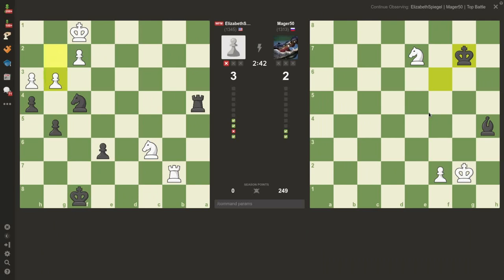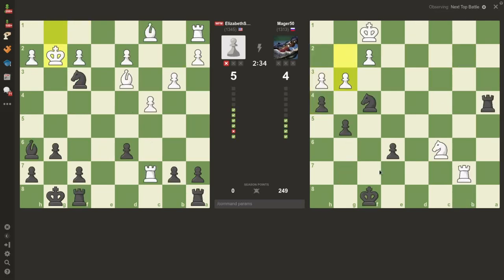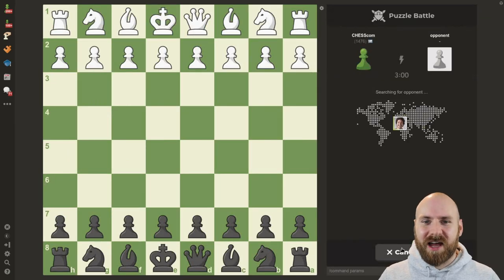You can see both players' boards in front of you, and you can try to solve along with them. You also have the option to click top battle in the upper right, and when this battle is over, it will automatically load the next top battle. I'm going to close this and we are going to try a puzzle battle, and I'll see you again on the other side.